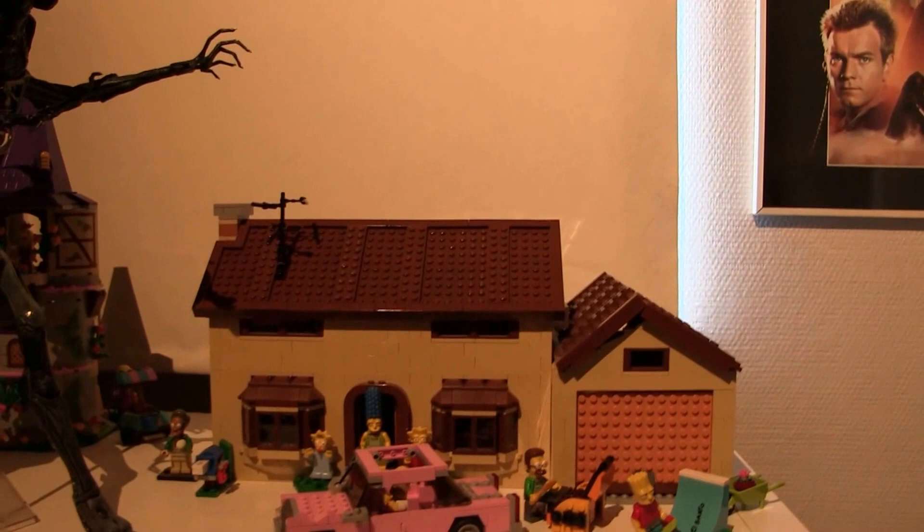This is my Tomb Raider collection — it's my favorite game franchise. I've got this figurine right here, PlayStation 2 games, a box set of the reboot, and down here more — these are my PlayStation 1 games. Some more figurines — a lot of Lara.